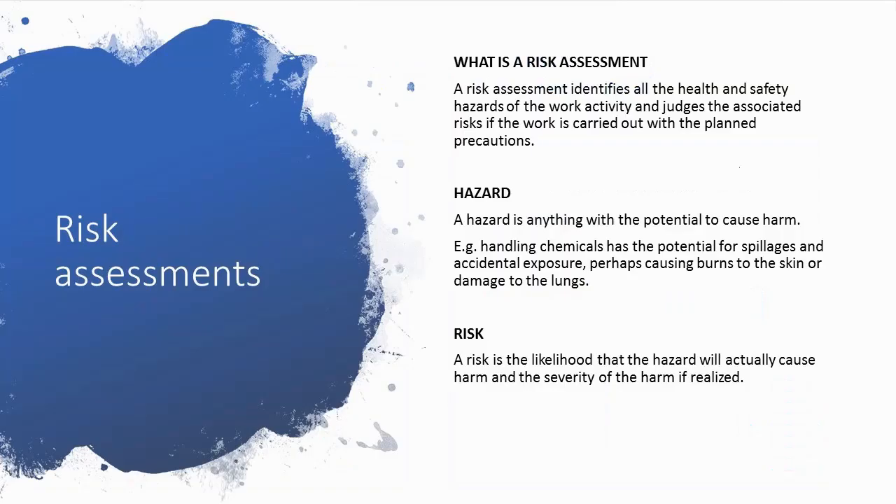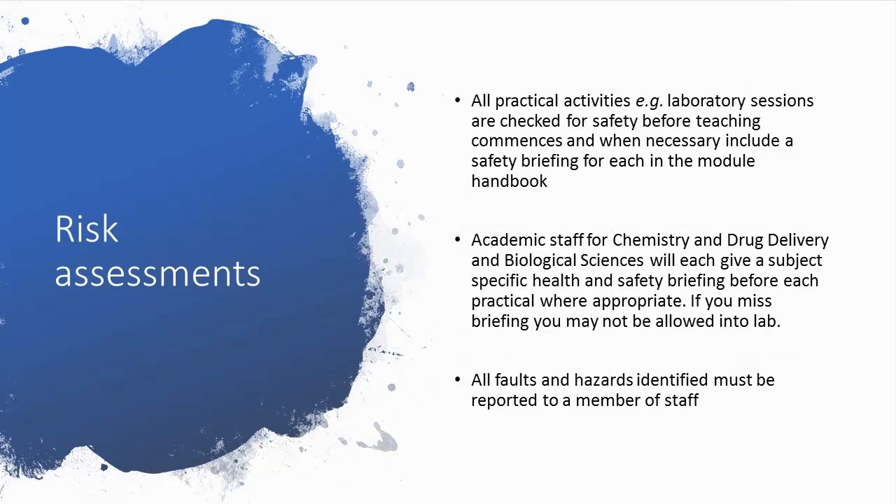Risk assessments identify the risk of harm a certain thing can cause and the likelihood of that harm actually occurring. For example, crossing a road has a risk of being run over by a moving vehicle, but if you cross a deserted road, the likelihood of that occurring is zero. All the laboratory practicals you will take part in will have been risk assessed by a member of staff. These risks will be documented in your lab manuals and your academic lead in the labs will talk you through these risks. If you are late for a laboratory, you may not be able to take part in the practical if you miss the health and safety briefing.